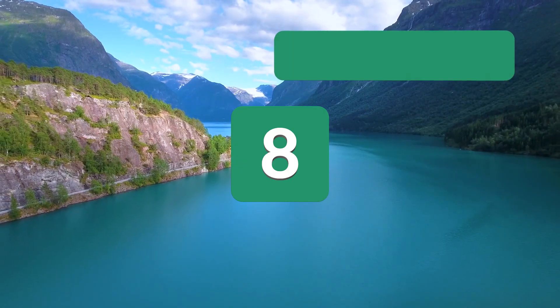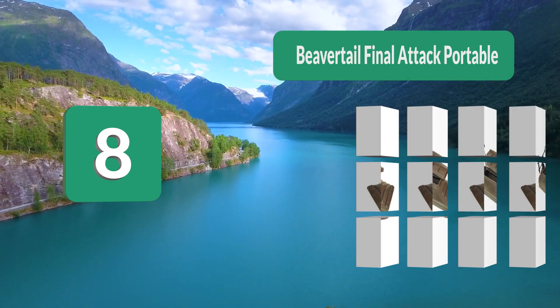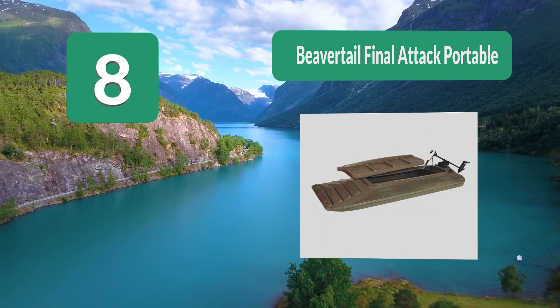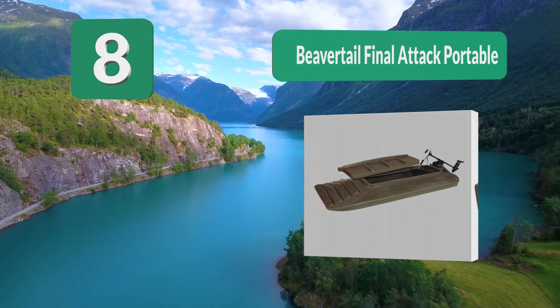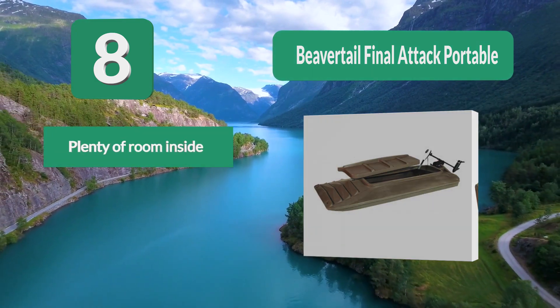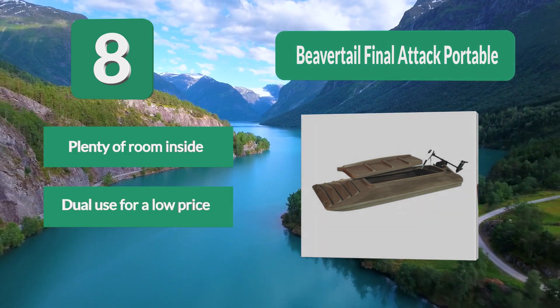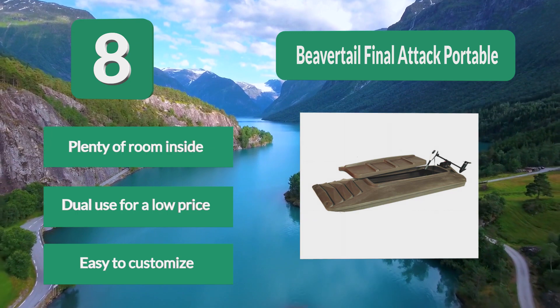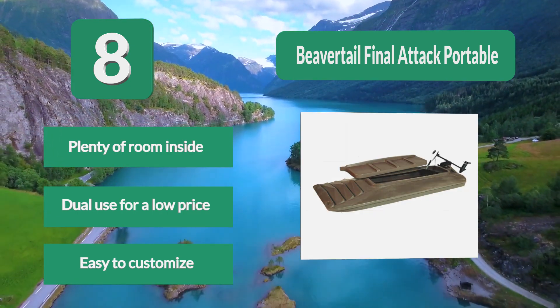Number 8: Beaver Tail Final Attack Portable. Its specialized features include built-in drag handles on both ends, a large dry storage compartment at the stern, and molded-in wheels. It weighs 55 pounds and transports fairly easily. A catamaran-style bottom form makes this kayak a lot more stable. Plenty of room inside, dual use for a low price, and easy to customize.